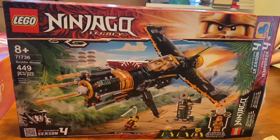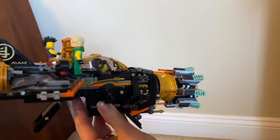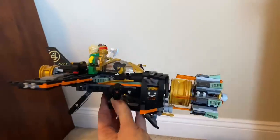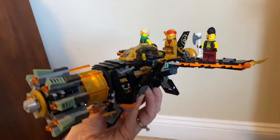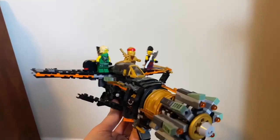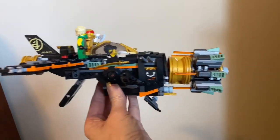This is the Lego Ninjago Legacy Boulder Blaster Airplane Toy. This fun set comes with four figurines and a ninja prison for continued play after you finish the Lego build. There are 449 pieces to this set and it's geared for ages 8 and older.